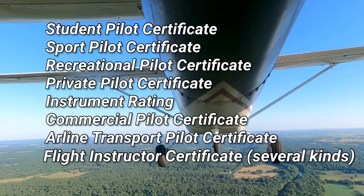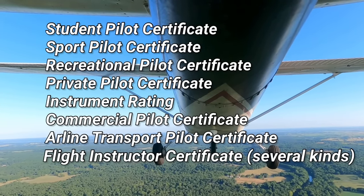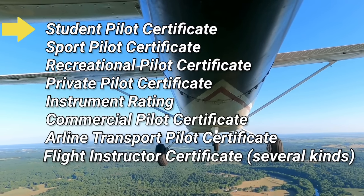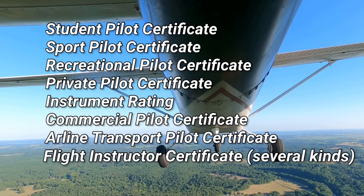Before I explain the process, there are a couple things you should know. First, there's more than one type of pilot's license or certificate — they're technically certificates — and the type of certificate you need depends on your goals as a pilot. Before you can earn any of these certificates, you first have to have a student pilot certificate. These are really simple to get; it's basically a matter of meeting a few requirements and applying online.